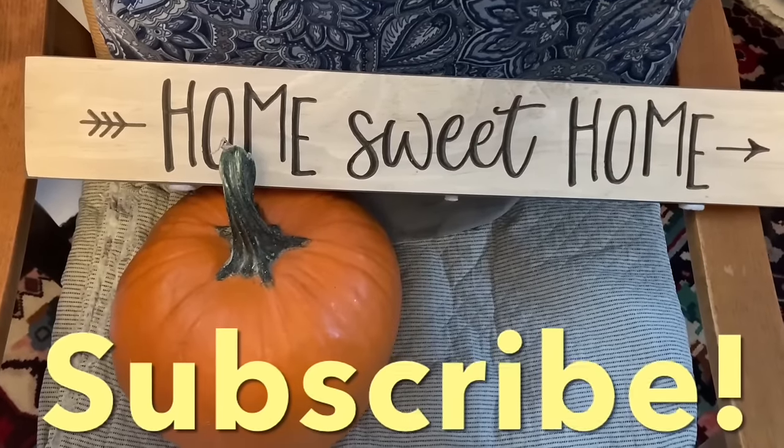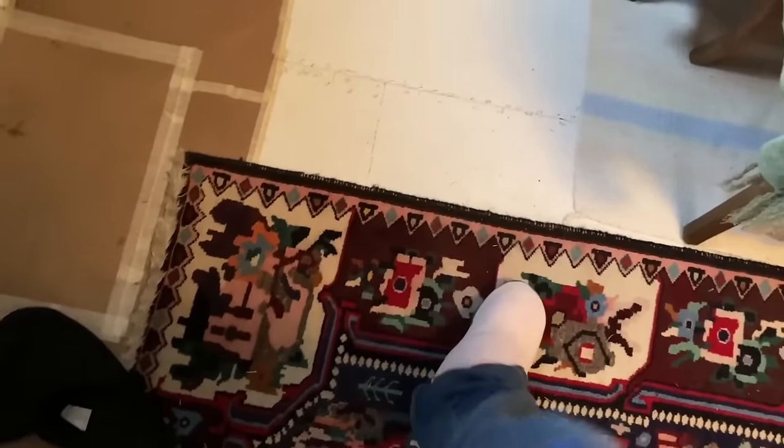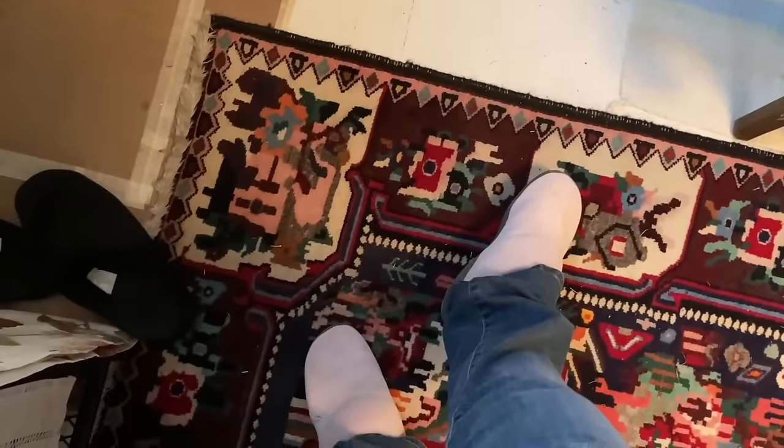Let's kick off this video with a thrift store haul. Just got back from the thrift store, so let's go ahead and get into this haul so I can show you what I got this week.